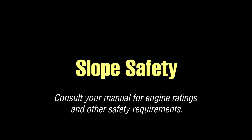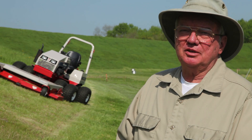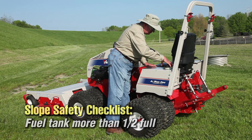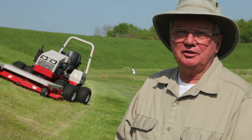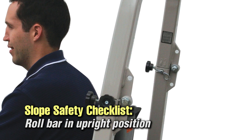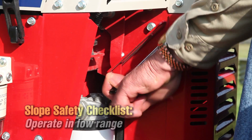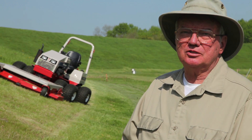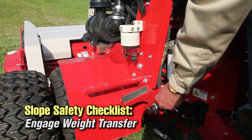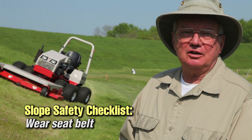Before you operate any Ventrac or any tractor on a steep slope it's rated for, there are certain things you absolutely must do. First, the fuel tank must be more than half full while mowing, because you could possibly lose engine power and you certainly don't want that on a slope. If you have the ROPS folded down, put it in the upright position and make sure it's locked. Put the tractor in low range for the transmission — it's mandatory on slopes greater than 15 degrees. Engage weight transfer before you even start to get on the slope. And of course, lock your seat belt.